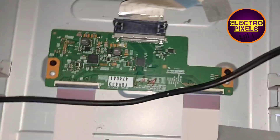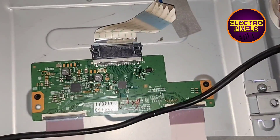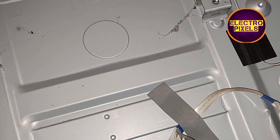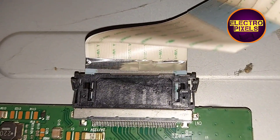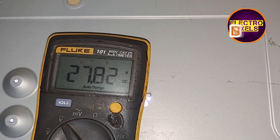Let us start the repair. First we need to check the voltages — VGH, VGL, and AVDD. We grounded one end of the meter probe. Now let us check the VGH voltage first. Here you can see the VGH voltage: 27 volts is present.